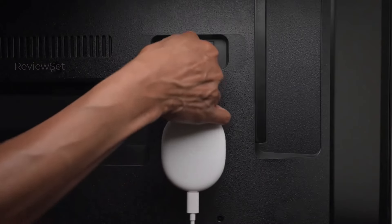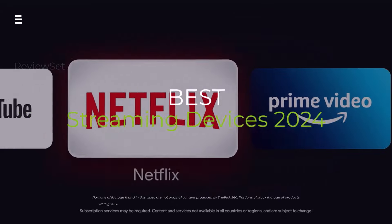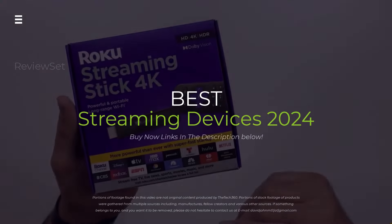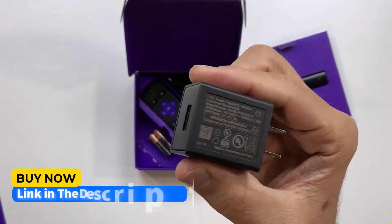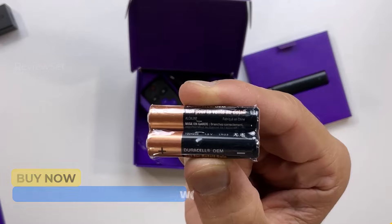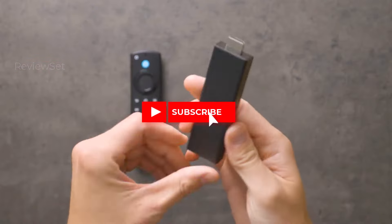Confused about streaming devices in 2024? Don't worry, we've got you covered. In this video we'll break down the best options on the market, from budget-friendly picks to feature-packed powerhouses. Get ready to cut through the confusion and find the perfect streaming device for your needs.